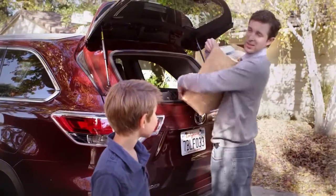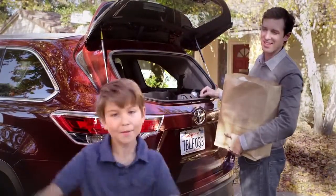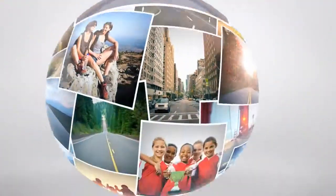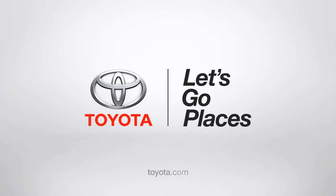Jack, can you help me with these bags? Not now, dad — I'm talking to my people. Toyota. Let's go places.